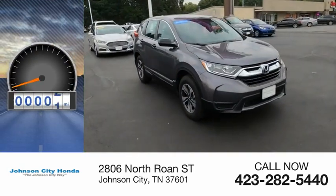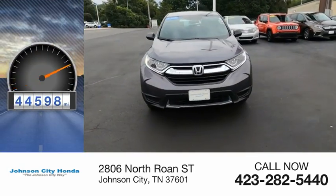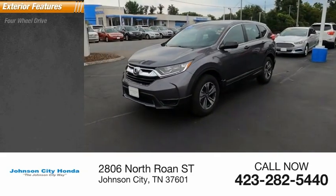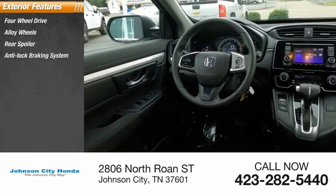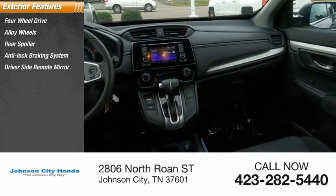This vehicle has less than 45,000 miles. Here are some of this vehicle's great options: four-wheel drive, alloy wheels, rear spoiler, anti-lock braking system, and driver side remote mirror.